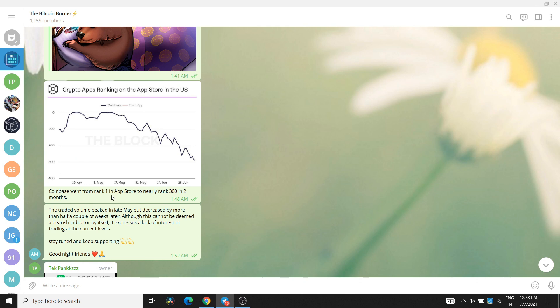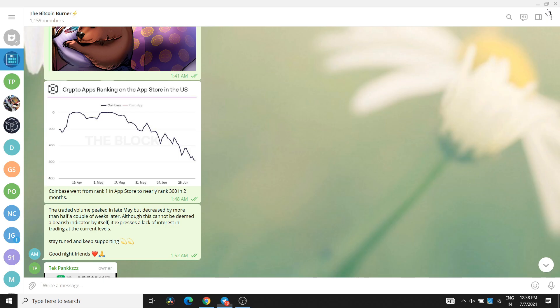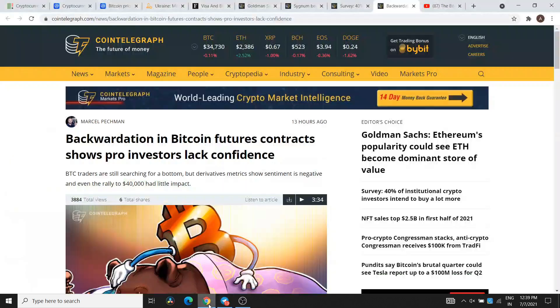One more important thing I shared in my Telegram group last night: Coinbase went from rank 1 in the App Store to nearly rank 300 in just 2 months. You can see the crypto app rankings on the App Store in the US. In 2 months the market is down, and this can indicate that people's confidence in the market has reduced — though we can't fully relate the two, it does suggest declining retail interest.